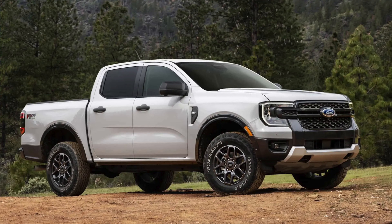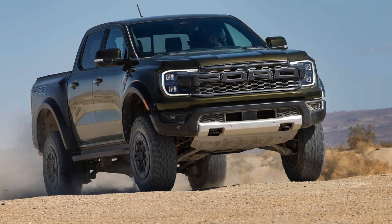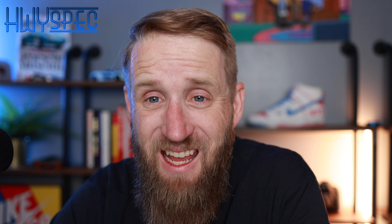The new Ranger has a totally new design which has been seen throughout the world. We're getting it a couple of years late here in the United States, but the Raptor — now that is something else. The Raptor comes with a three liter EcoBoost V6 making 405 horsepower, which for its size category is really not bad.